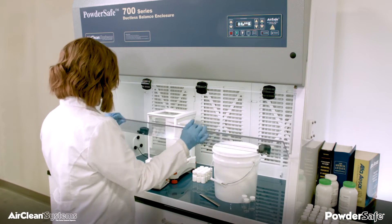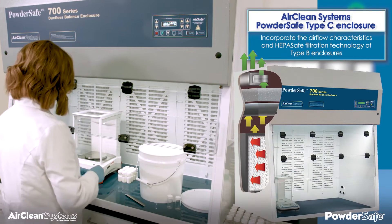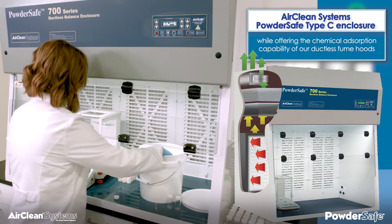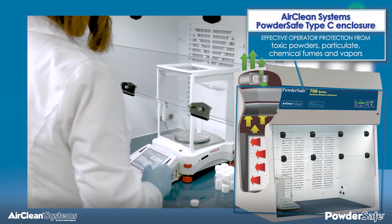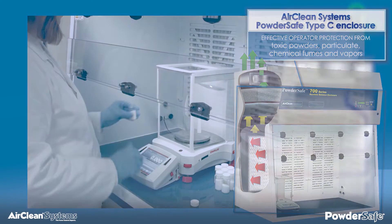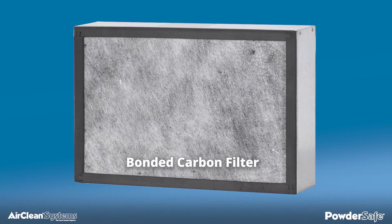AirClean Systems Powder-Safe type C enclosures incorporate the airflow characteristics and HEPA-Safe filtration technology of type B enclosures, while offering the chemical adsorption capability of our ductless fume hoods. The type C enclosure provides effective operator protection from toxic powders, particulate, chemical fumes, and vapors. Bonded carbon filters produce no filter dust, unlike traditional granulated carbon filters.